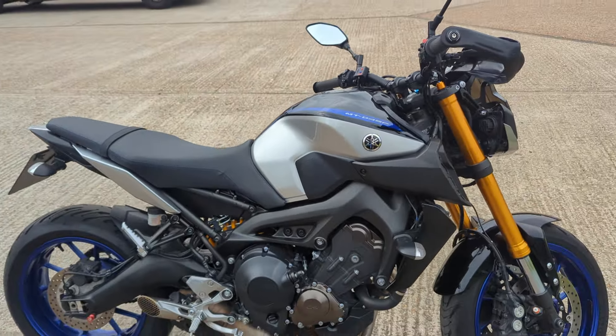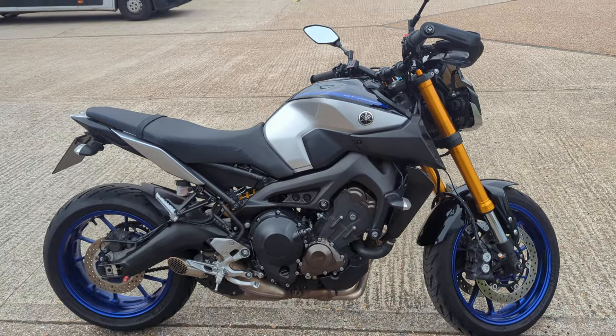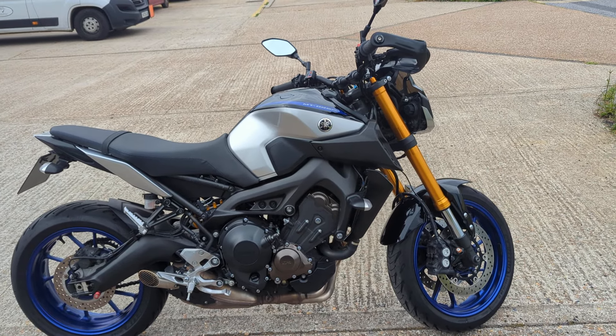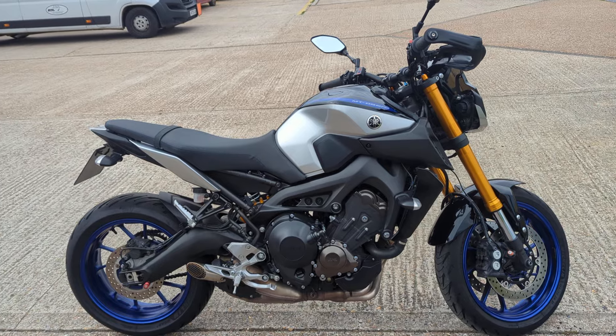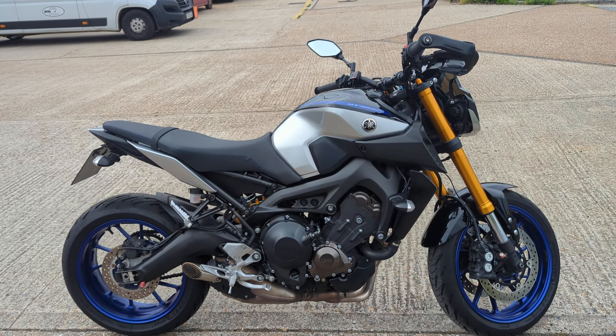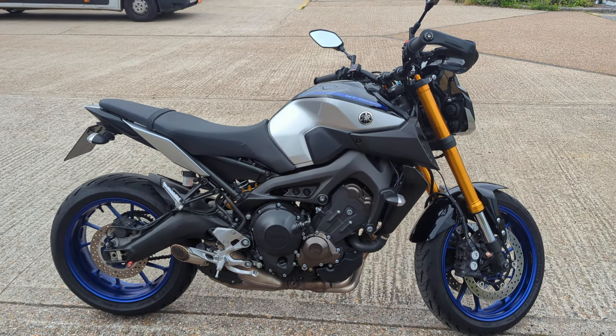2018 Yamaha MT-09 SP, in stock now in our showroom in Maidstone, Kent. You're welcome to come and view the bike. If you need delivery, finance, or any further details, by all means give us a call. See you soon.